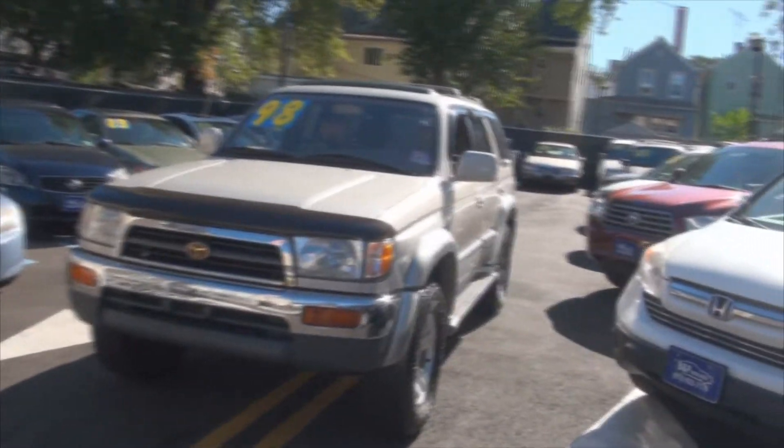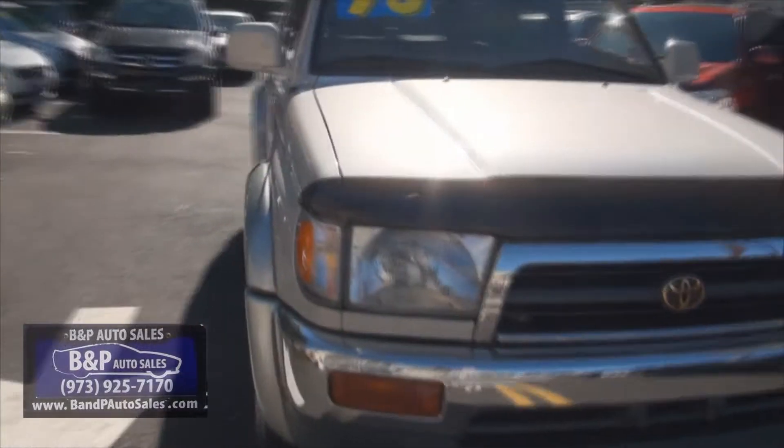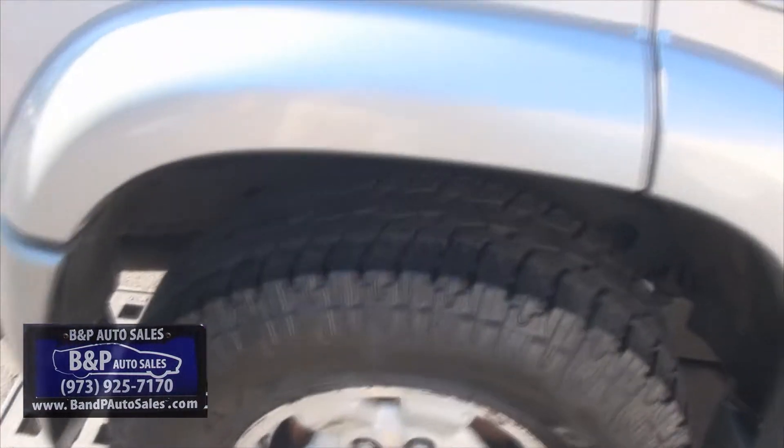1998 Toyota 4Runner. This one is a limited edition, 170,000 miles, has the bug guard. Looks like they just put on brand new tires too before they traded it — Toyo's all the way around. Some really beefy tires.